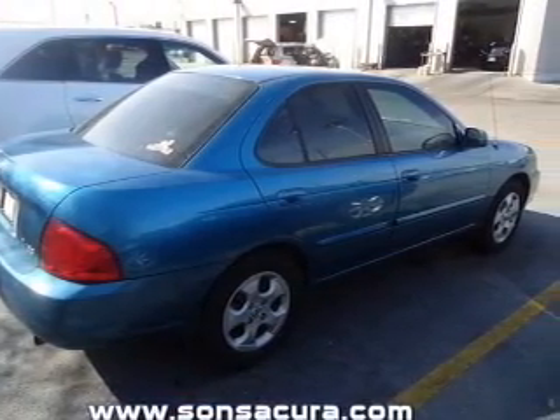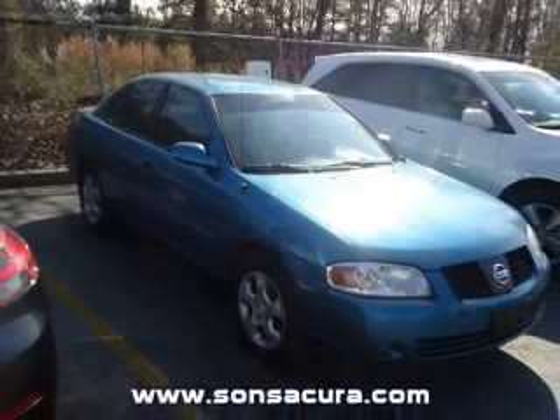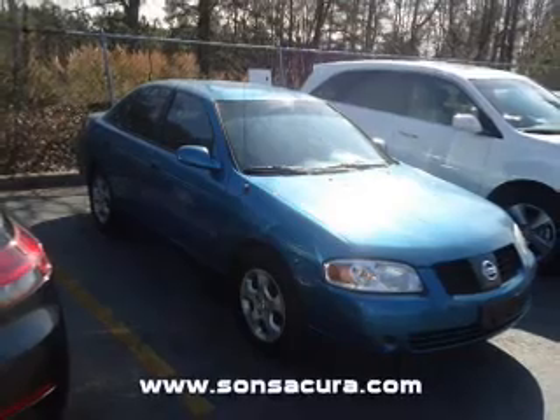An adjustable tilt steering wheel. And for your peace of mind, the following safety equipment is included: front ventilated disc brakes and passenger airbag.